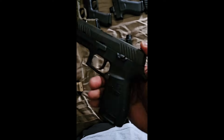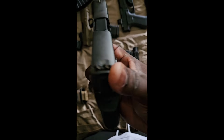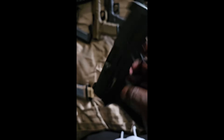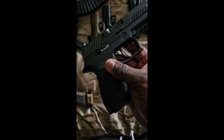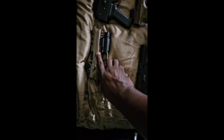Next one up is my Sig Sauer P320. Just like with the Glocks, Sig's been battle tested. Chambered in nine millimeter — P320s are very popular. I carry this as my EDC every now and then. Put about a thousand rounds through it, had no problems with it.